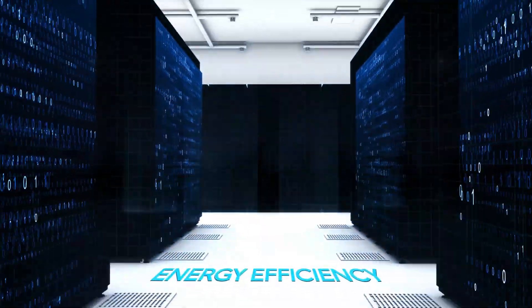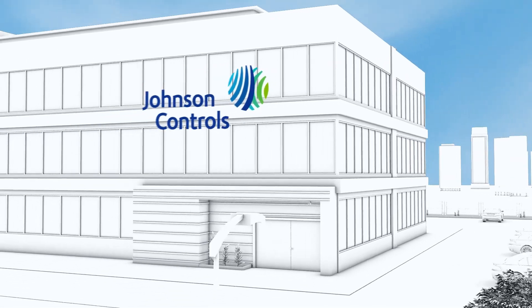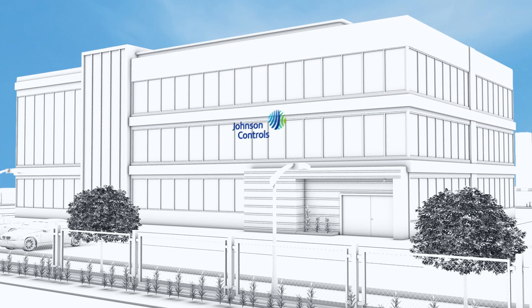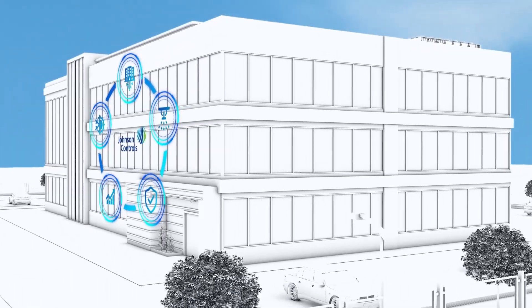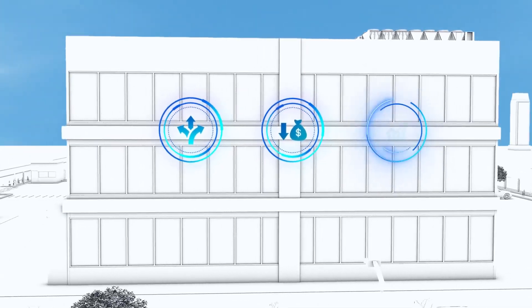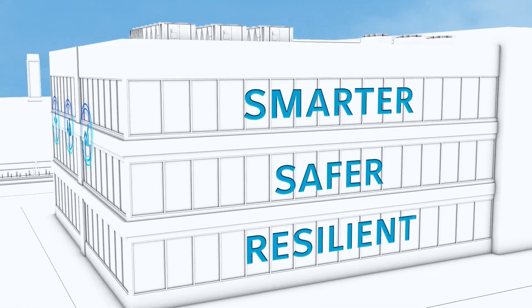Every data center is a unique, complex environment with specific requirements. The Johnson Controls portfolio delivers solutions for these requirements as we build the data centers of tomorrow. From low noise fire suppression systems to smart HVAC equipment, our broad specialized portfolio of integrated solutions provides flexibility, helps minimize costs, maximizes performance, and delivers on our promise of enabling smarter, safer and more resilient data centers.